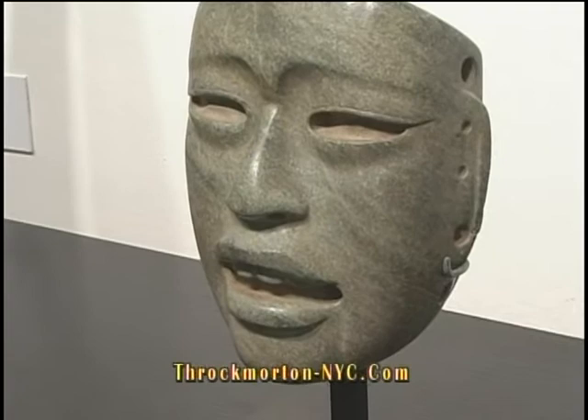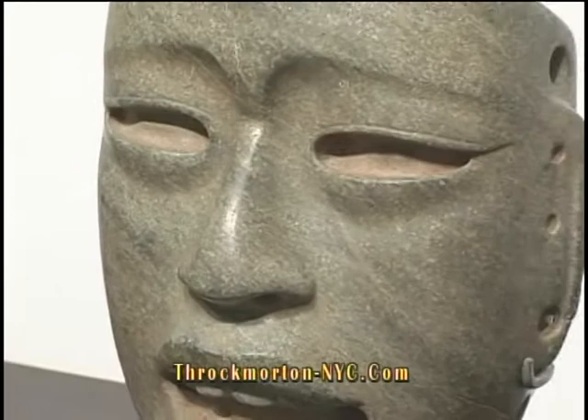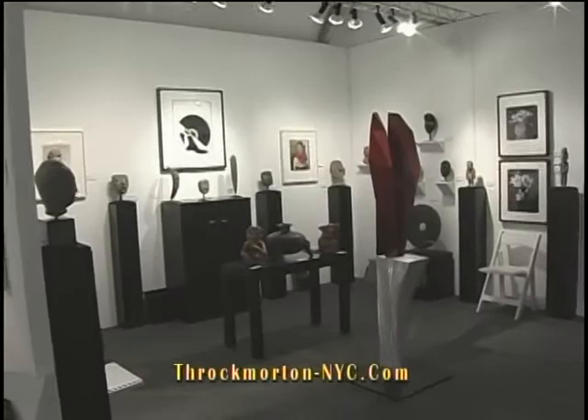Here you're looking at one of the most important pieces in the booth. This is an Olmec mask made of jade, and it most likely is the portrait of a ruler. What's so amazing is that this would have been hand-carved, and is actually about 1,000 B.C.